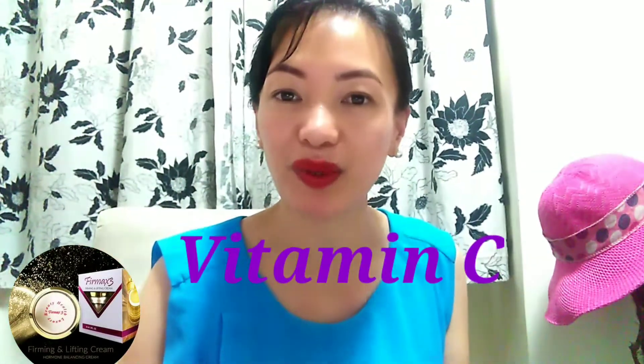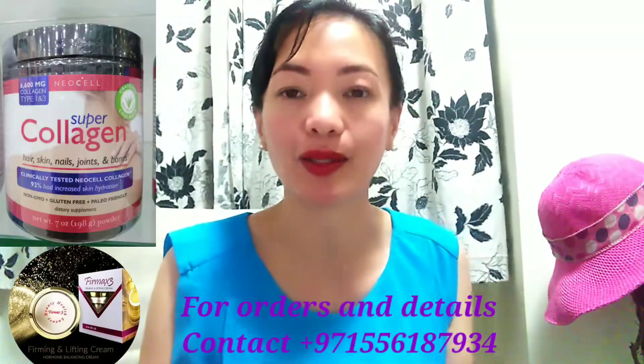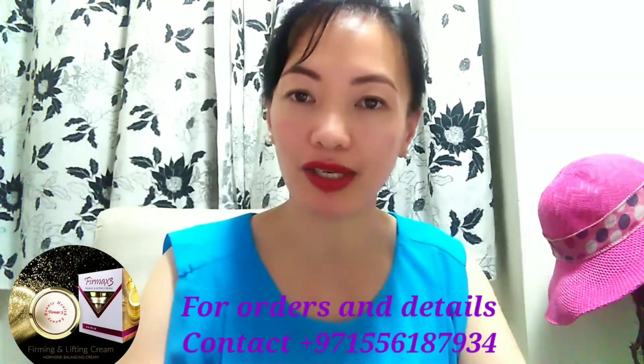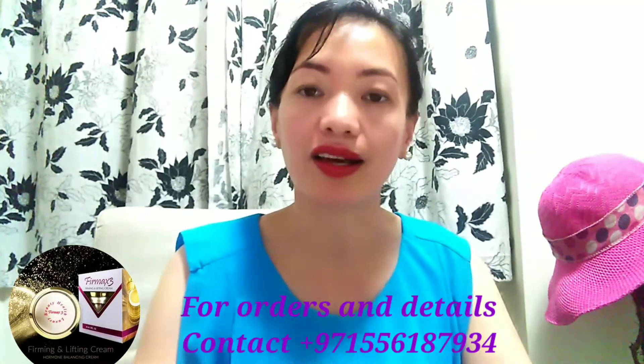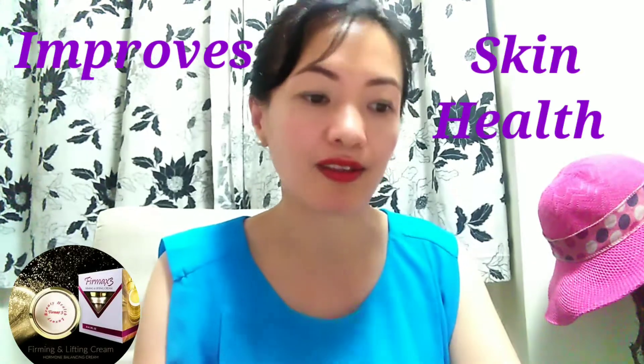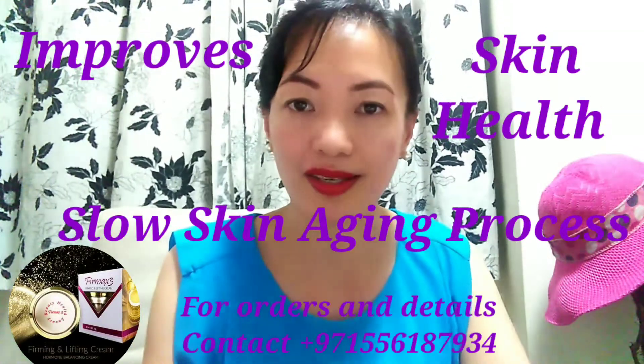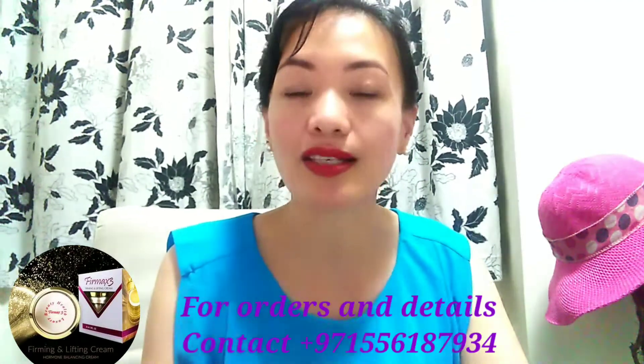Next is vitamin C — everyone's favorite! We add vitamin C to collagen. So vitamin C is an antioxidant, which means that it may reverse free-radical damage. It improves skin health and slows the skin aging process. And did you know that vitamin C is a natural fat burner?